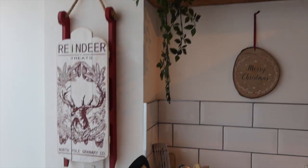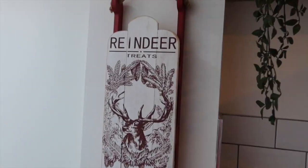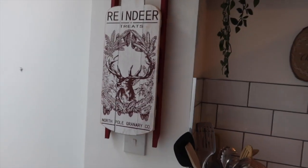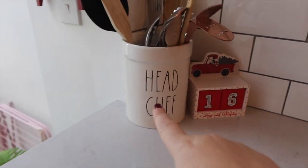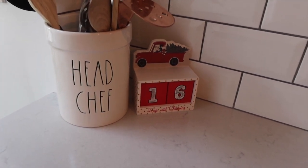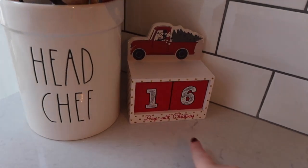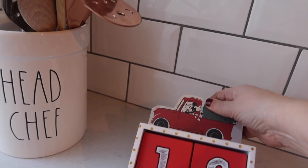This sign says 'Reindeer Treats' — last year it was up there but we moved the shelves and it couldn't fit anymore, so it goes here now. This was from The Range. Here we've got my Rae Dunn head chef piece. There was no Rae Dunn Christmas range this year, guys. I've got this little Primark days-till-Christmas countdown. However, you'd think they'd have a little hole because every day you have to tip it out, which is a pain — but it's four quid, so I shouldn't moan.